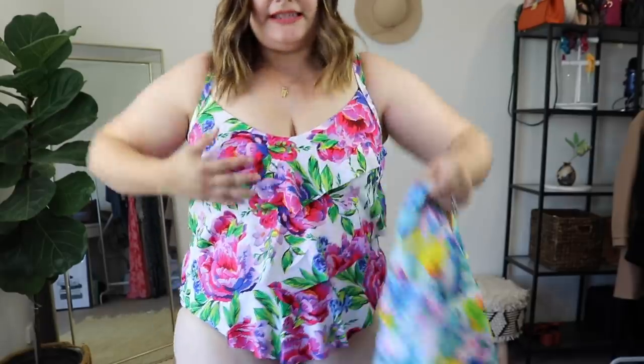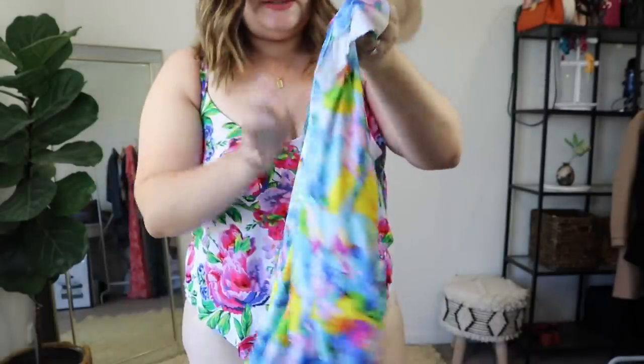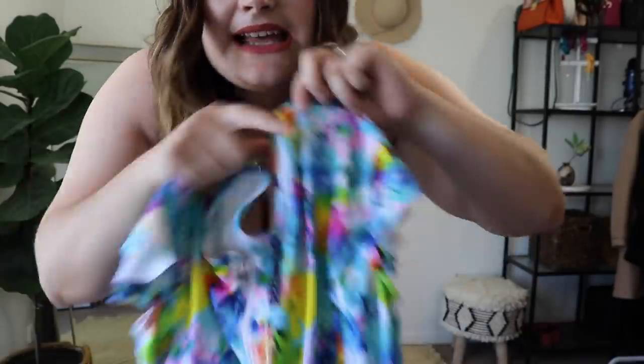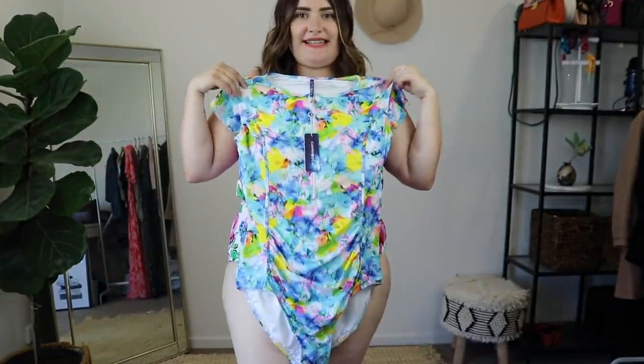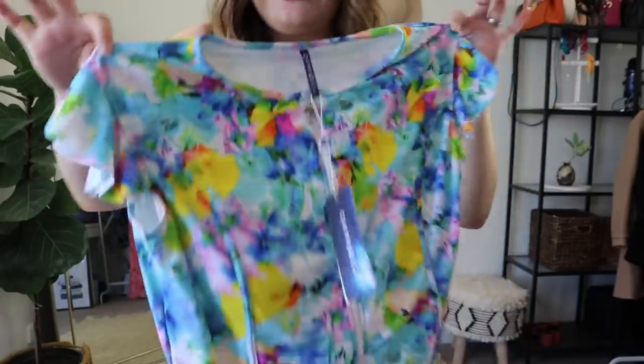That one is called the Capricosa Swimwear Bright Bold Floral 3-Tier One Piece, size 18. Look at that print — this is more of a pinky green floral with purple, and this is more of your yellows and blues floral. I just love when brands think about sun safety but also unique designs. It's almost like a t-shirt. How many swimsuits do you know that look like this? I don't own any!